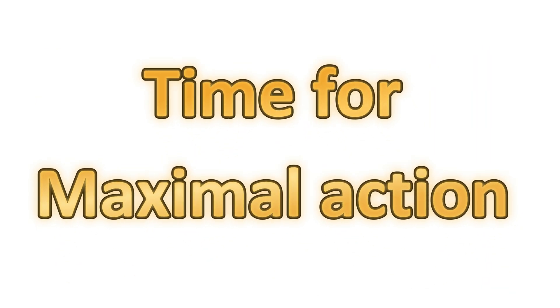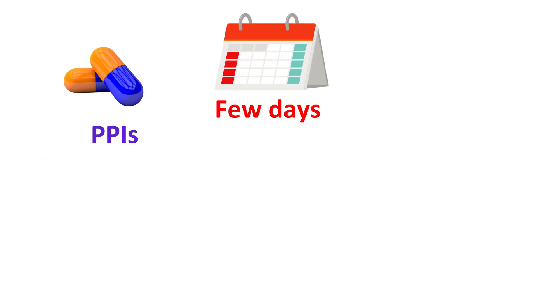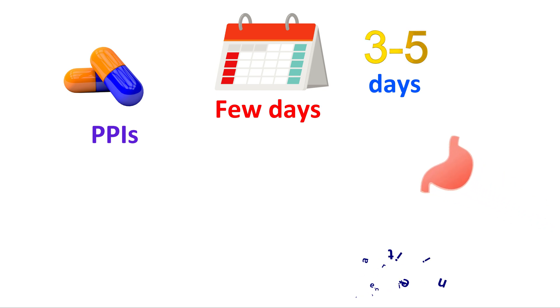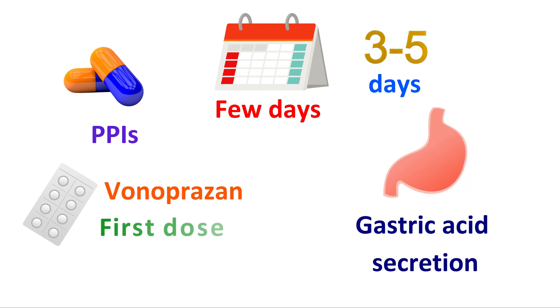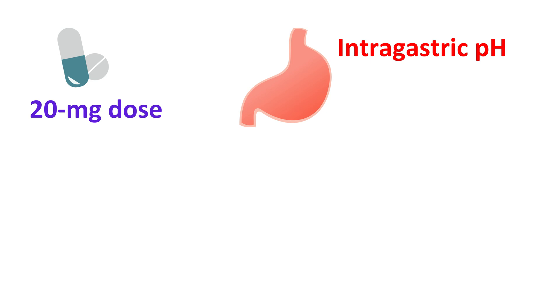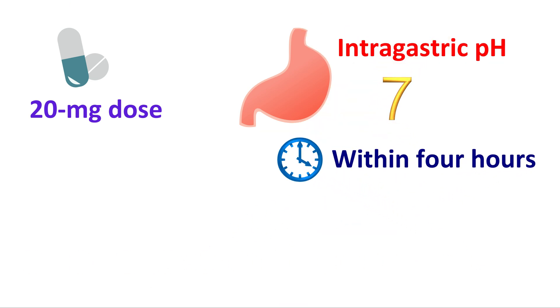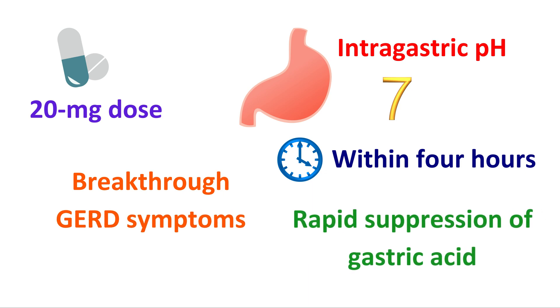The fifth advantage is time for maximal action. Conventional PPIs work to suppress gastric acid but need a few days to achieve maximal action — typically 3–5 days to achieve maximal and steady-state inhibition of gastric acid secretion. However, Vonoprazone shows an effect on the first dose itself. A single standard dose of Vonoprazone can increase the intragastric pH to nearly 7 within 4 hours, making it useful for treatment of breakthrough GERD symptoms and situations requiring rapid suppression of gastric acid.